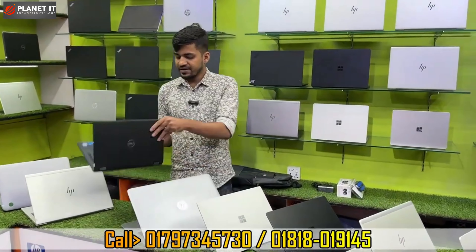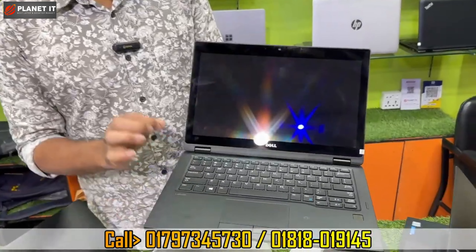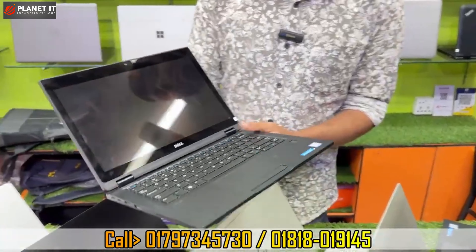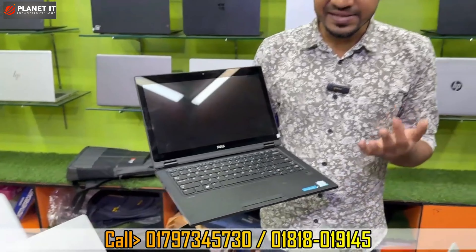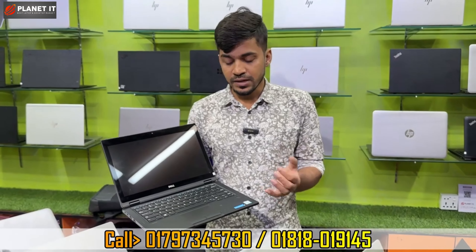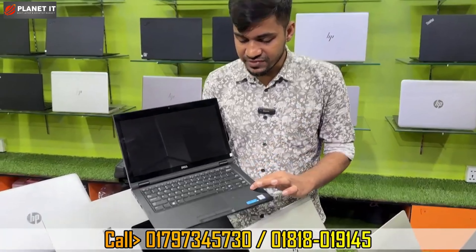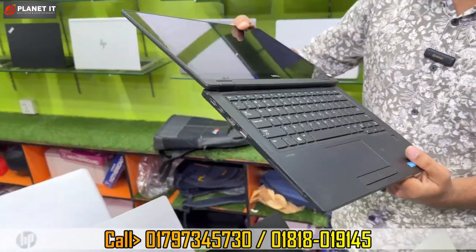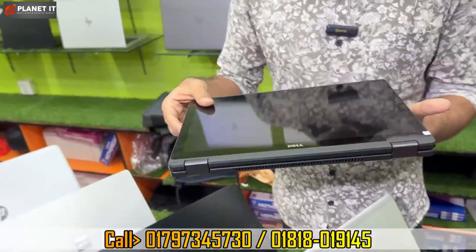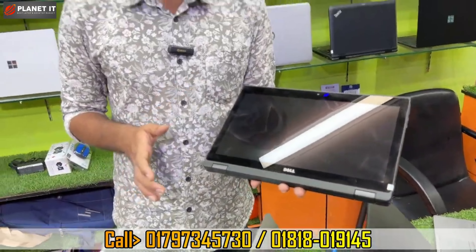We have seen the Dell brand laptop. This is a very premium build quality, in super fresh condition. This is the Dell Latitude Vision Series 5289. It is 7th generation, 8GB RAM, 256GB M.2 SSD. The keyboard has backlit, fingerprint sensor, and dual click. It is a 360-degree convertible laptop — you can use it in tablet mode or laptop mode. It has a 13-inch full HD IPS display.